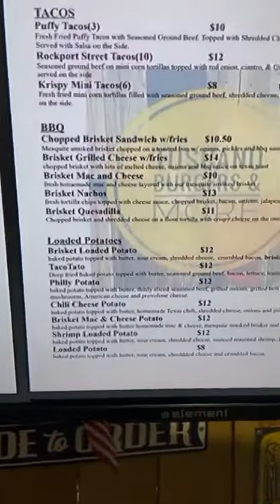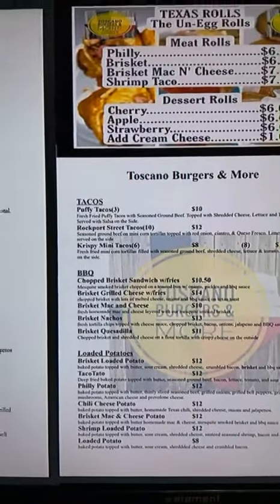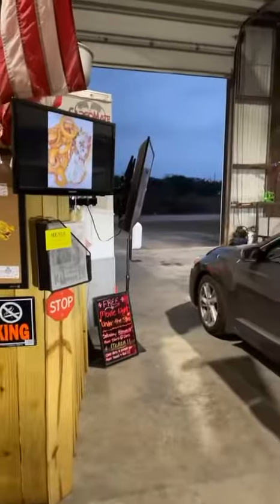They have things like a deep fried potato, a brisket mac and cheese, and they're really famously known for their burgers. Y'all, it's also a drive-through — how crazy is that?